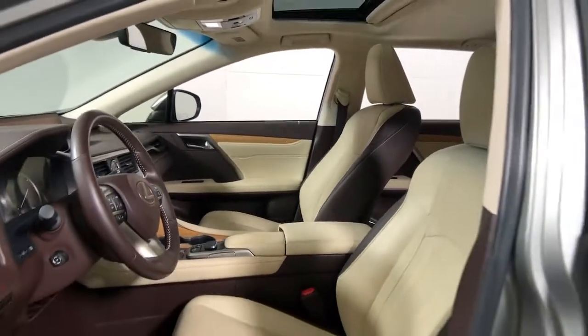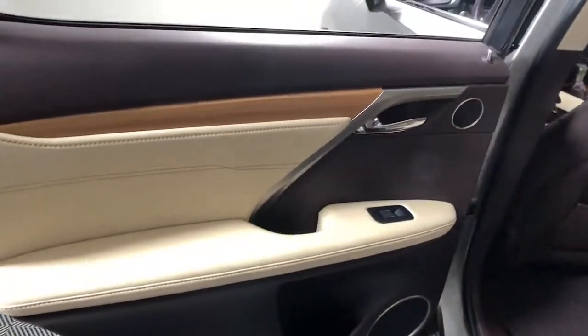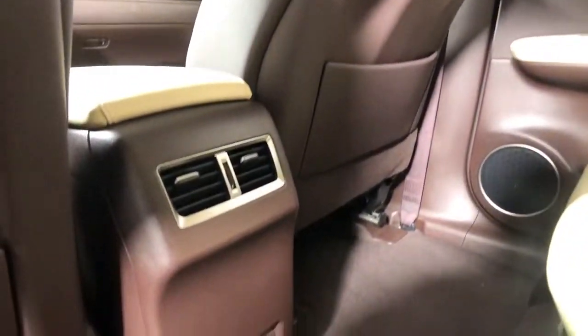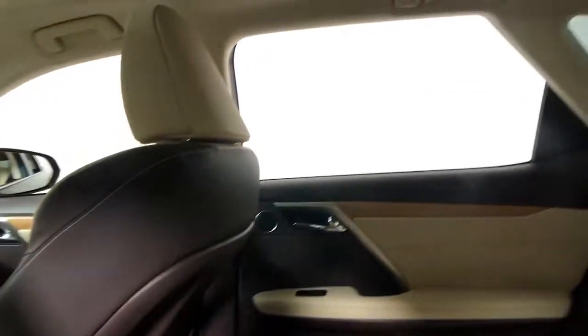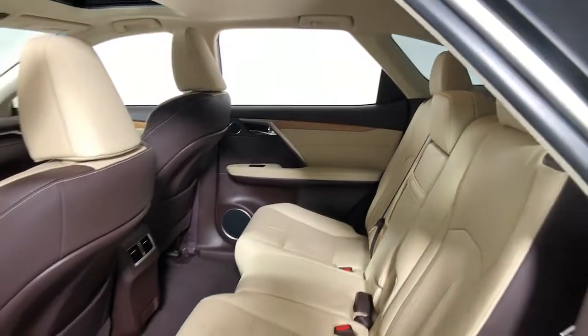These are just some of the great options this vehicle comes with: navigation system, keyless entry, power lift gate, fog lamps, electronic stability control, third-row seat, trip computer, power windows, bucket seats, and four-wheel disc brakes.